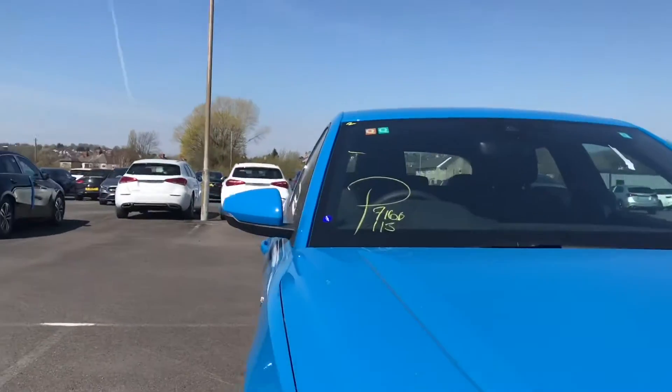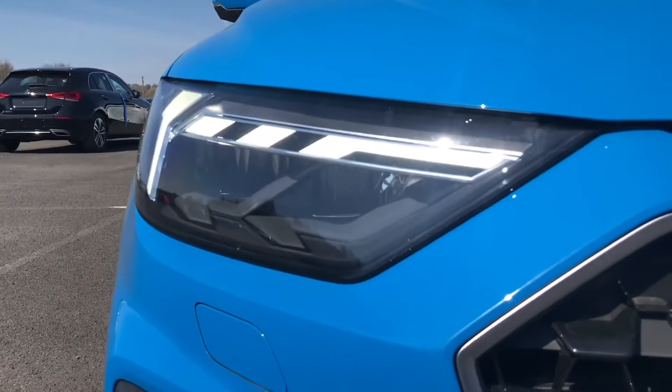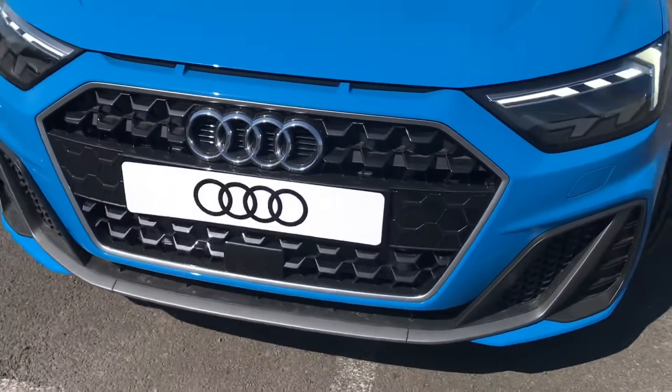It is finished in the beautiful turbo blue colour with LED headlights lasting up to 30,000 hours, making sure you have the visibility you need.